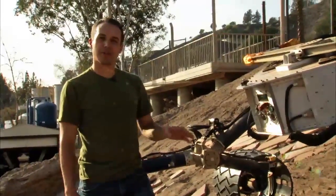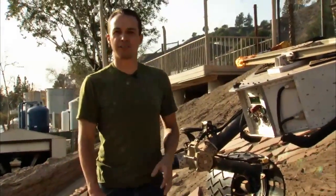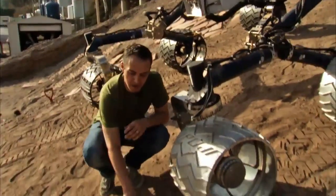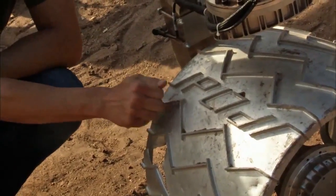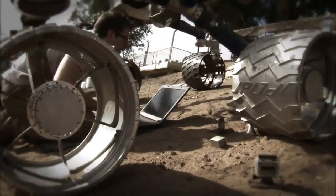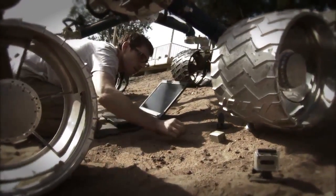We're here at JPL in the Mars Yard. We're using the Scarecrow Rover, which weighs on Earth what Curiosity weighs on Mars. We're driving the Rover and its wheels over some man-made obstacles that resemble some of the sharpest rocks we might see on Mars. The wheels are made out of aluminum, and we're using these wheels and this Rover and these obstacles to understand what's going on and how these rocks can cause damage to the wheels.